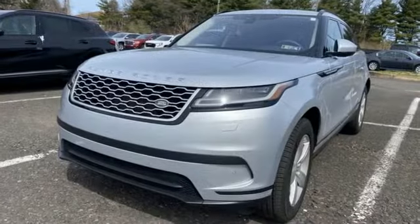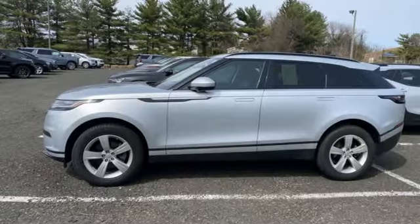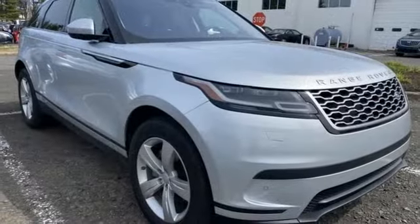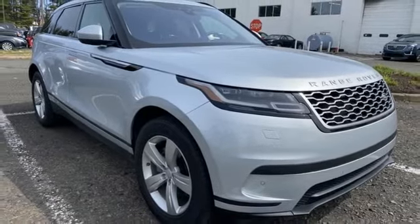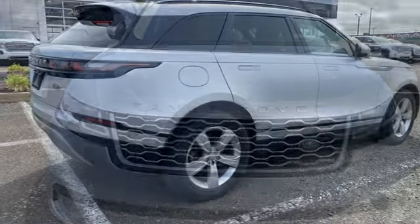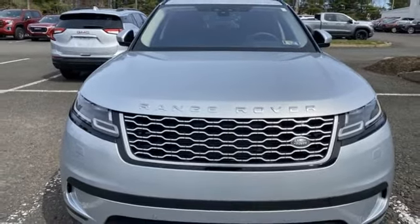Automatic transmission, four-wheel drive, integrated navigation system with voice activation, Wi-Fi hotspot, dual zone climate control, auto-dimming rear view mirror, smart device navigation, remote engine start smart device, leather bucket seats, front and rear parking sensors, and LED low and high beam headlights.